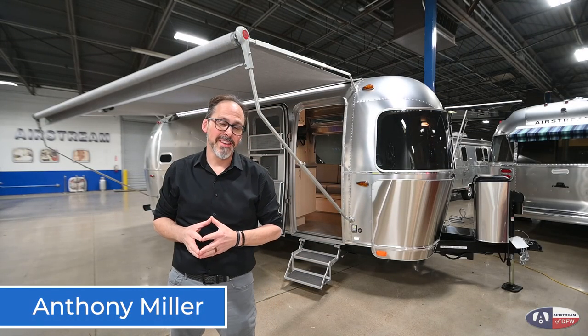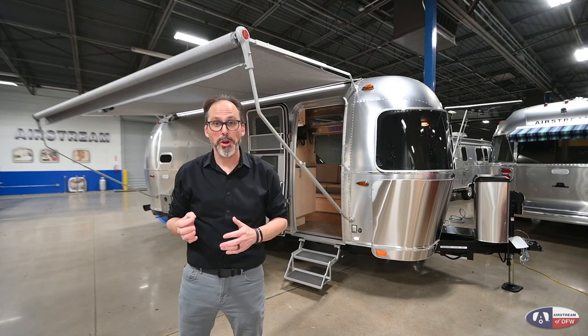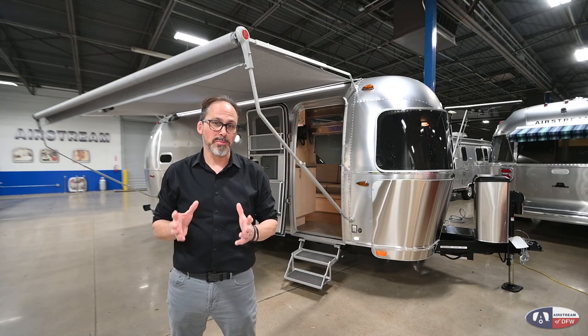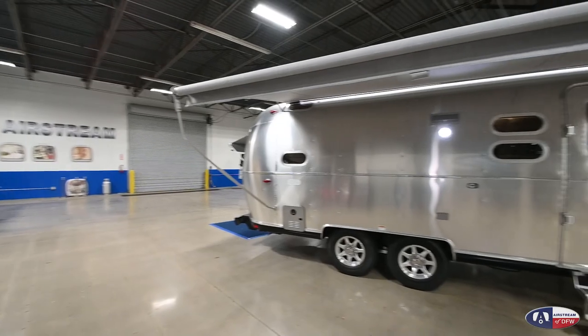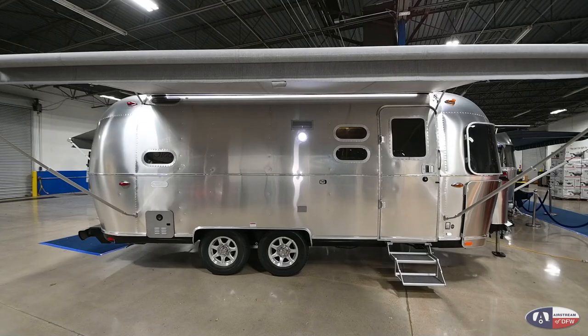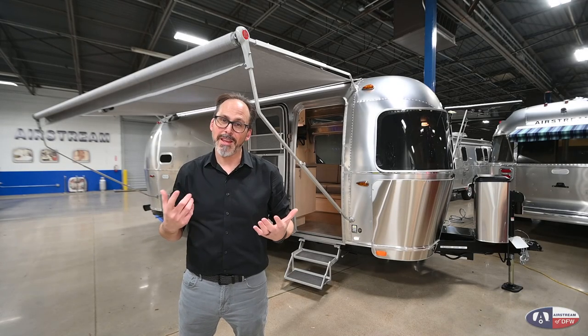Hey guys, Anthony here with Airstream with DFW. Today I want to talk to you about one of our brand new 2021 models. It's a Flying Cloud 23CB. It's got the special bunk option which we'll take a look at when we step inside. It's only about 5,300 pounds, not real long, super easy to tow, and loaded with great features. Let's step inside and take a look around.